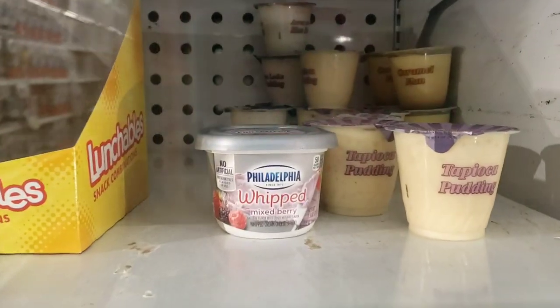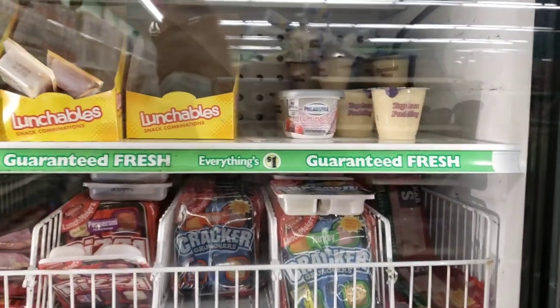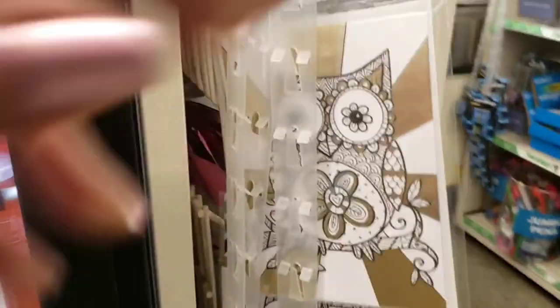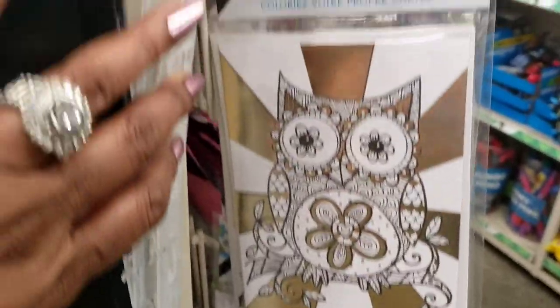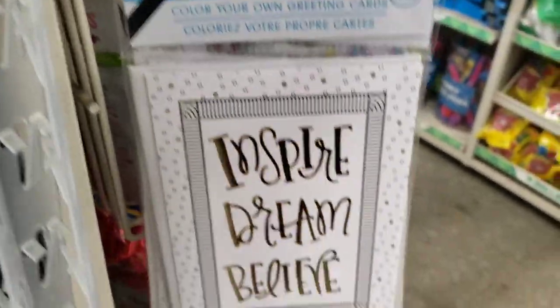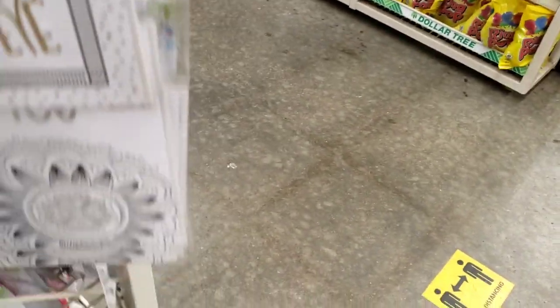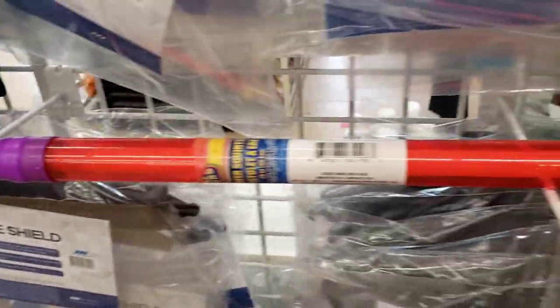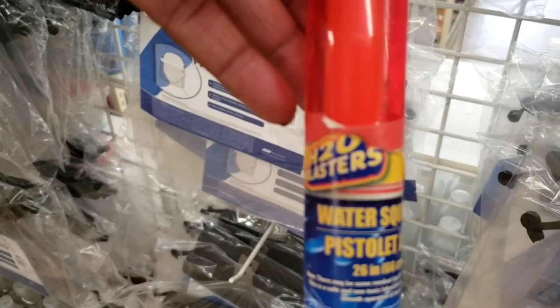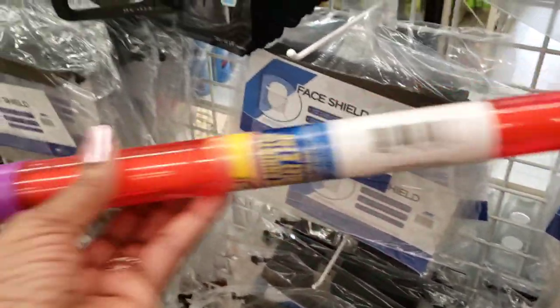They have one of the large mixed berry Philadelphia cream cheese left here. Now they've got color-your-own greeting cards — you get two in a pack. There's 'Inspire, Dream, Believe' and 'Thinking of You.' These are cute, I never saw those before. And I got this cute little water squirter pistol — it looks like a crayon. That's cute!